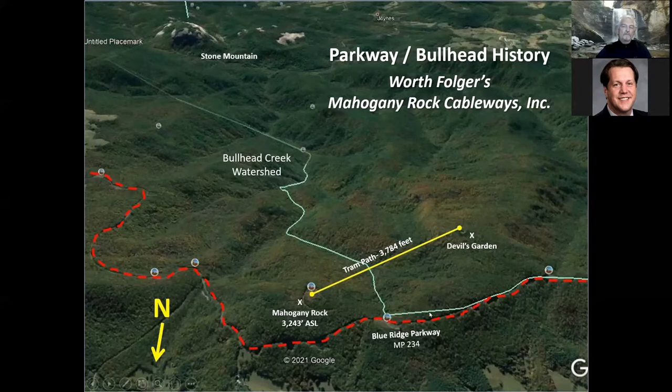The biggest problem was parking and gawkers clogging the parkway at viewpoints, which became very contentious between the parkway, the National Forest Service, and Worth Folger. He could see the writing on the wall, so he contacted the Nature Conservancy and negotiated to sell the 250 acres for $10 and other considerations. The Conservancy then sold it to the National Park Service, who handed it over to the Blue Ridge Parkway, and Stone Mountain State Park moved their boundary up so you go right from the parkway into the state park.